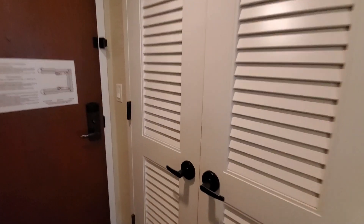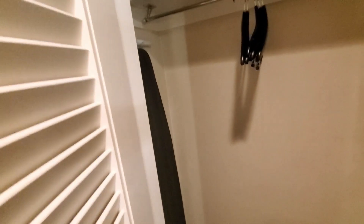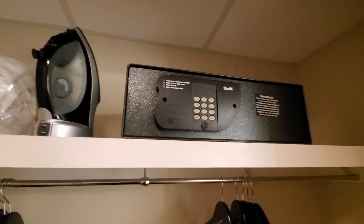And a full-length mirror, and here's the closet — a nice, good-sized closet with an ironing board. And some extra bed linens, an iron safe for your valuables, and a luggage rack.